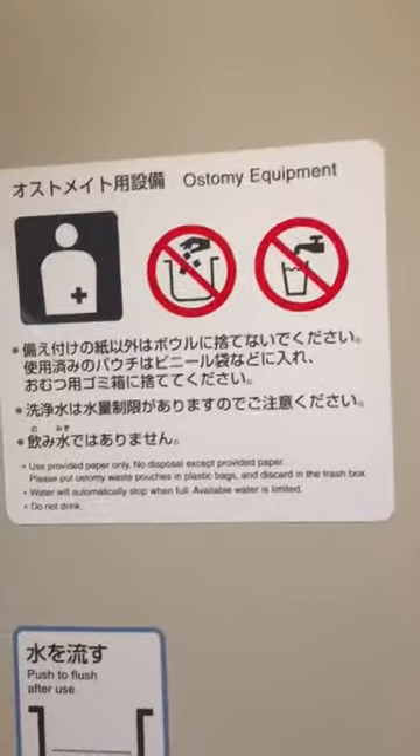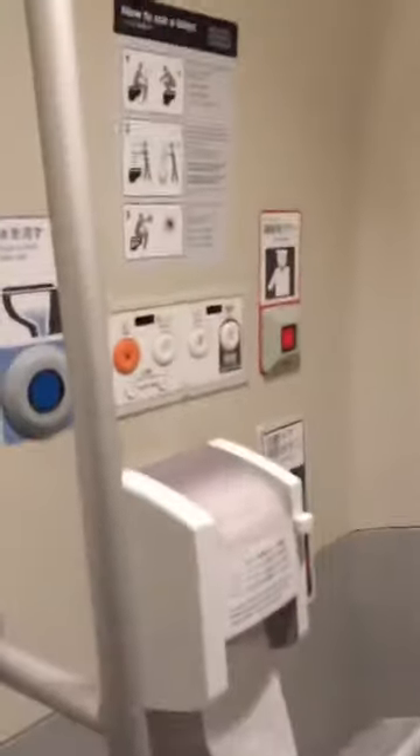There's ostomy equipment storage here, and the usual baby diaper changing facility. You also have your sink, bidet, and flush over there as well.